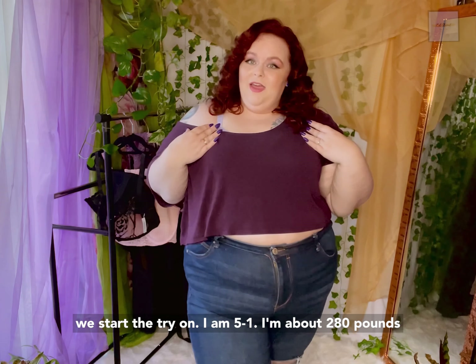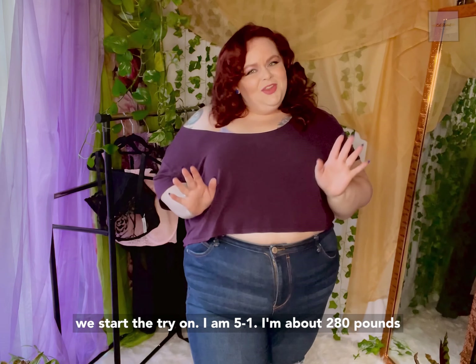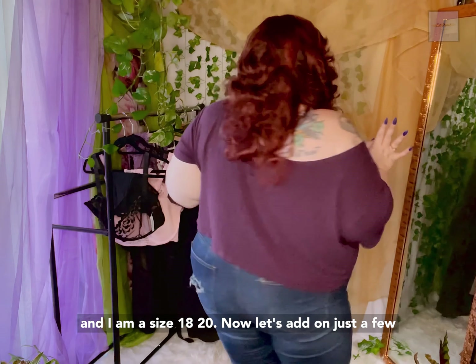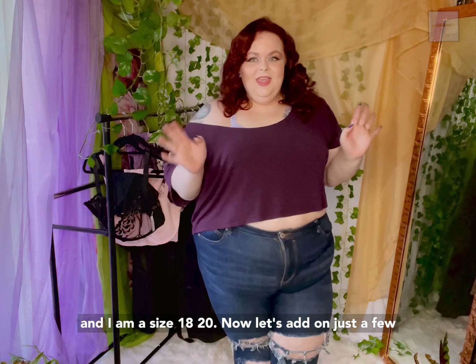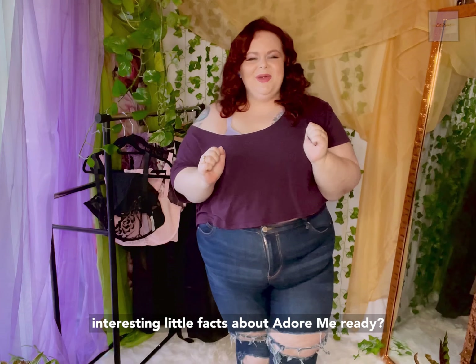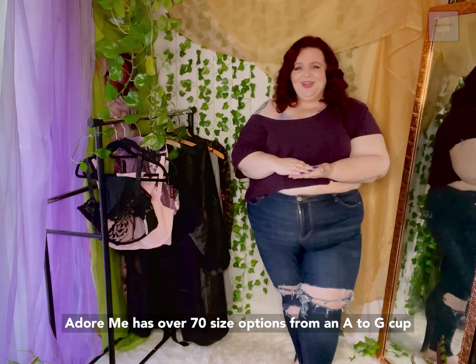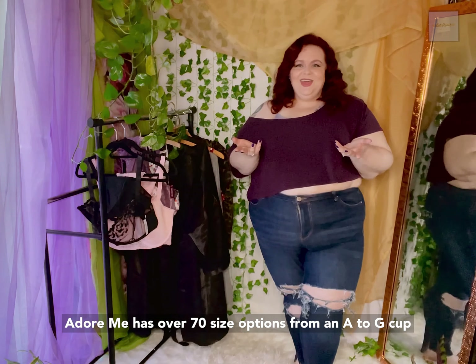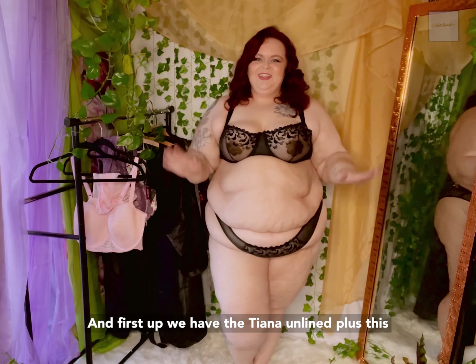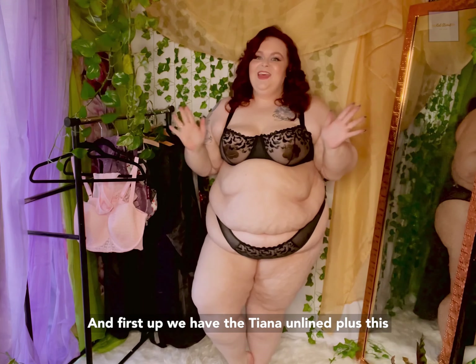Before we get to the lingerie and the clothes, I wanted to give you guys just a little information before we start the try-on. I am 5'1", I'm about 280 pounds, and I am a size 18-20. Now let's add on just a few interesting little facts about Adore Me — Adore Me has over 72 size options from A to G cup, and 30 to 46 band width. Now let's get into that lingerie.